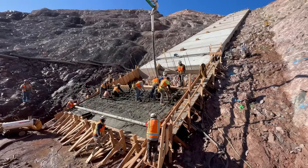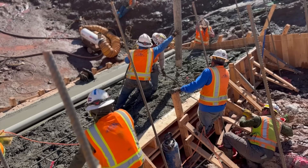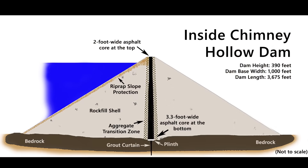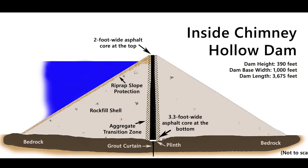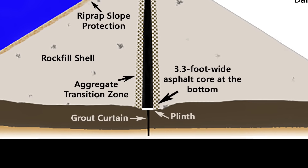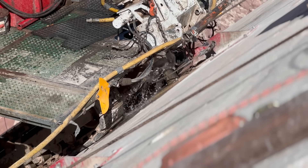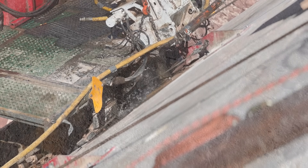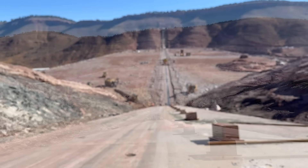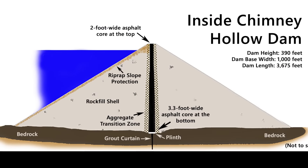We have just completed the last concrete placement for the plinth on the main dam of Chimney Hollow — a major accomplishment and cause for some celebration. The plinth is really the joint between our foundation, our grout curtain, and the main dam embankment. It enables us to pump pressurized grout into the foundation to seal off seepage, and connects directly to the asphalt core so that we have an impermeable water barrier all the way through the embankment and the foundation of the dam.